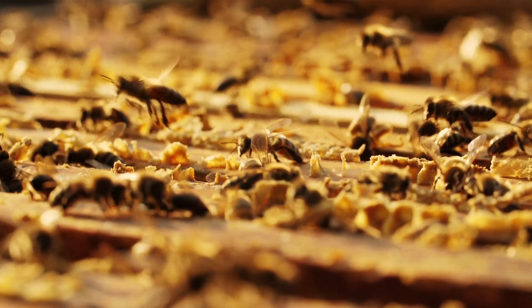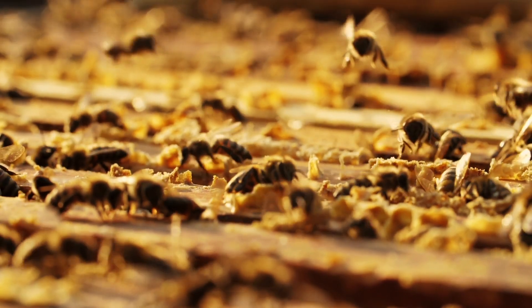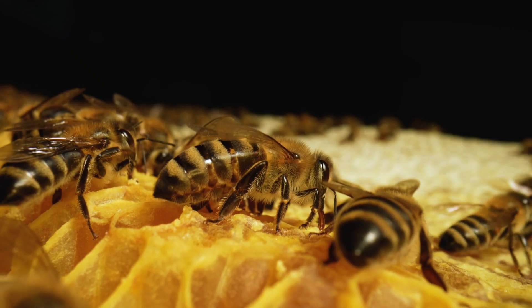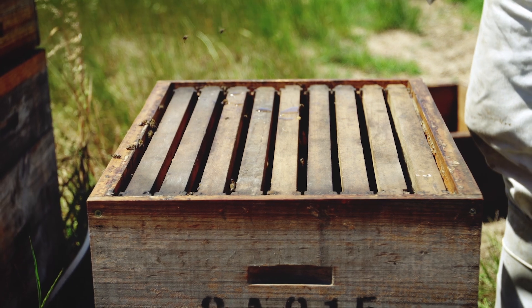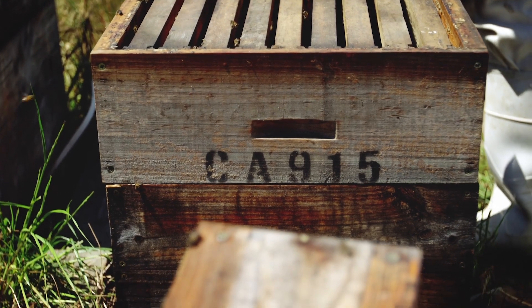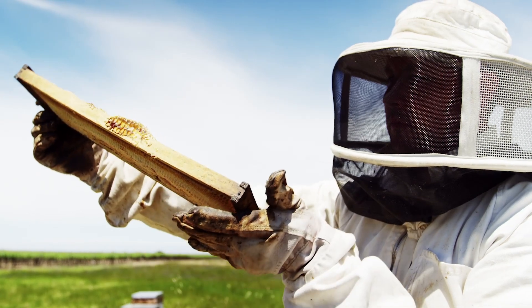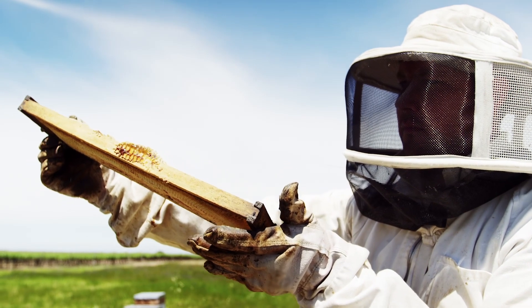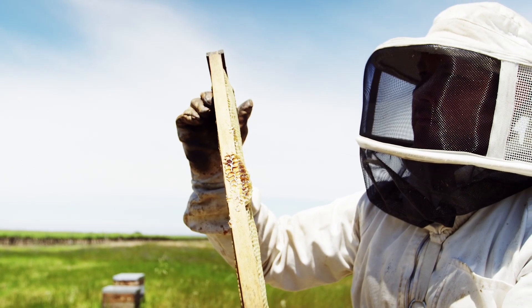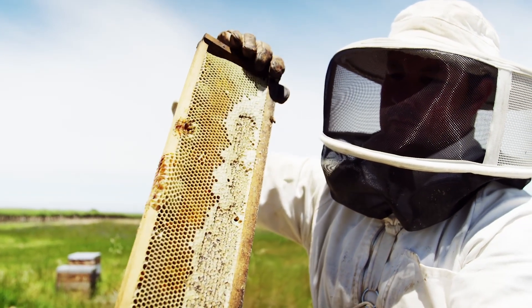Honeybees live with lots of other bees in a group called a colony. Bee colonies usually live together in a hive. Hives can be built inside trees, fallen logs, caves, or even large rocks. You may have even seen a beehive on the corner of a building. Though bees in the wild build their own hives, they can also live in man-made hives taken care of by beekeepers. Beekeepers wear special suits that cover their whole bodies to make sure they don't get stung, but they are very gentle with the bees and take good care of them.